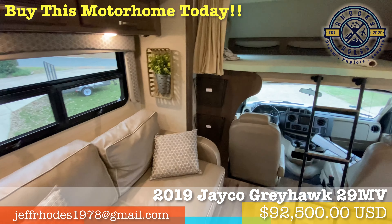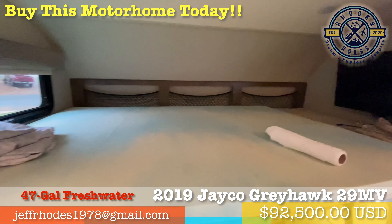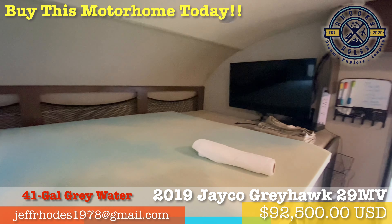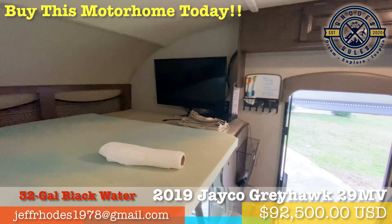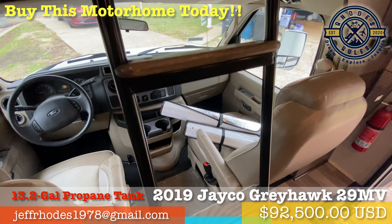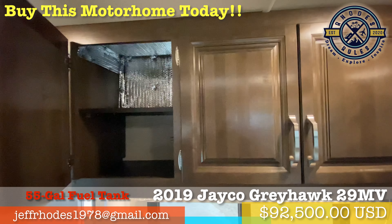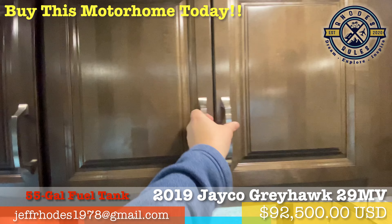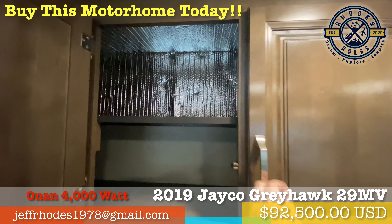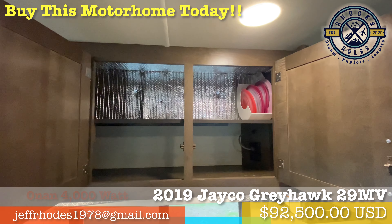Enjoy off-grid dry camping for days at a time with a 47-gallon fresh water tank, a 41-gallon gray water tank, a 32-gallon black water tank, a 32.2-gallon propane tank, a 6-gallon water heater, a 50-gallon gasoline fuel tank, and the onboard Onan 4,000-watt MicroQuiet gasoline generator with auto changeover.